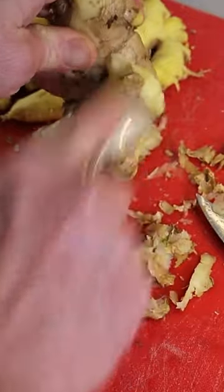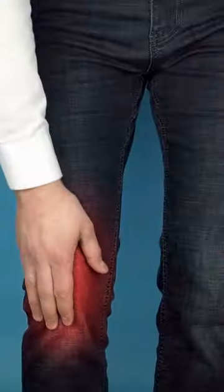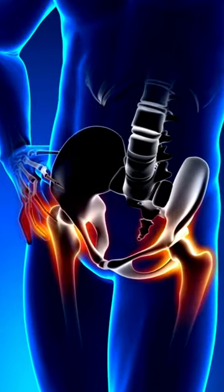Another excellent food for improving circulation is ginger. Ginger has been found to reduce inflammation in the body by inhibiting prostaglandins production, molecules that cause swelling and pain in tissues.